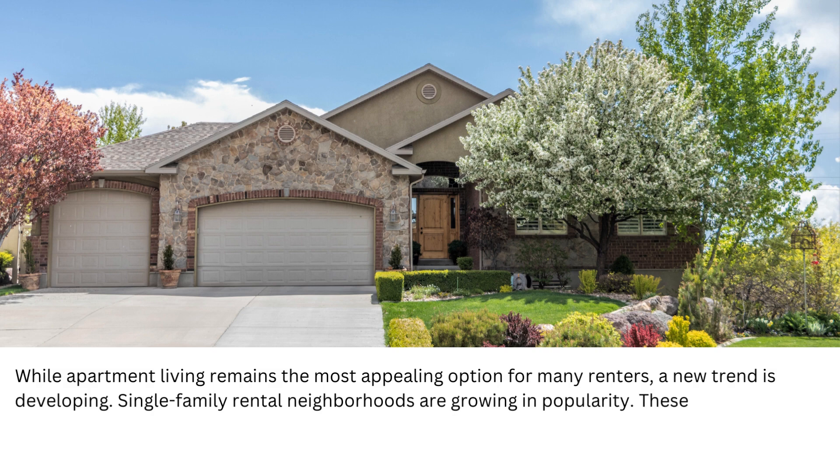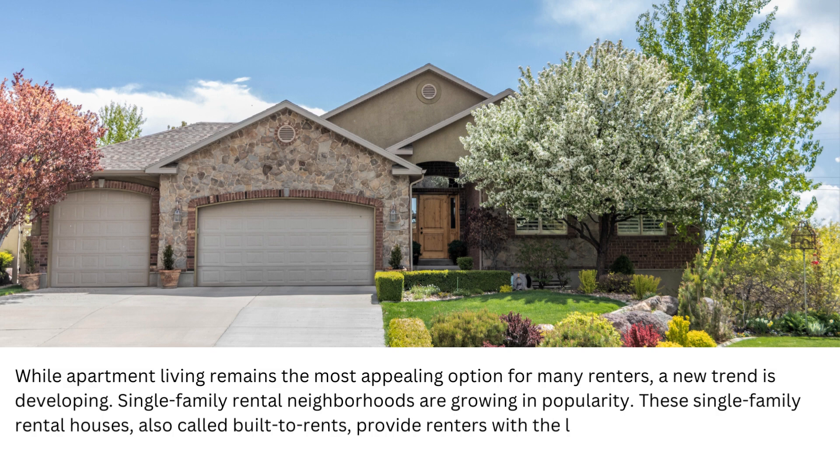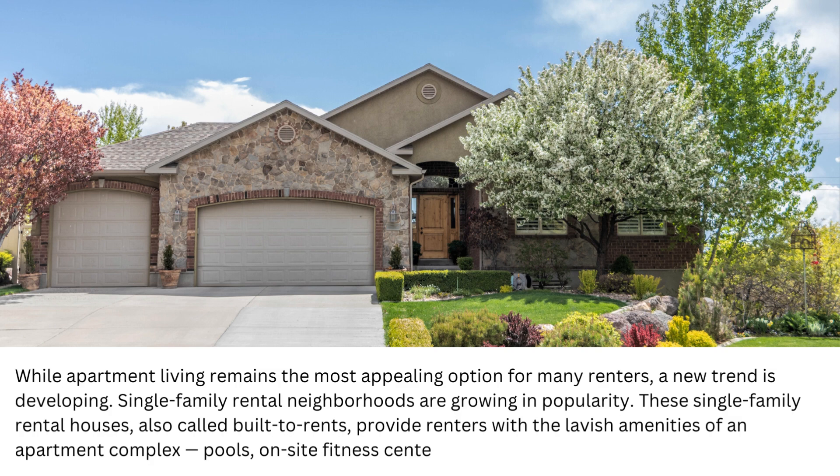These single-family rental houses, also called built-to-rents, provide renters with the lavish amenities of an apartment complex: pools, on-site fitness centers, dog parks, clubhouses, and more.